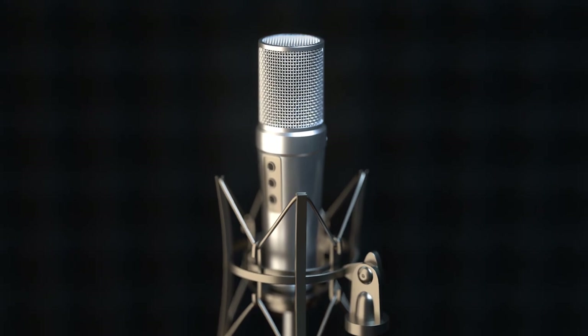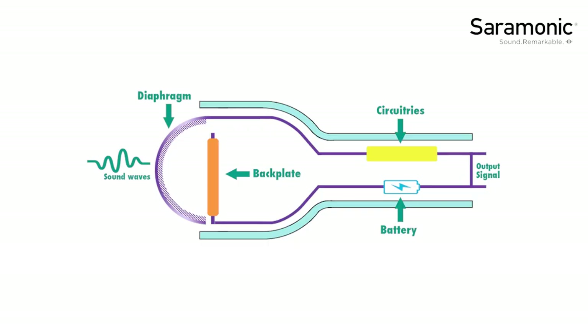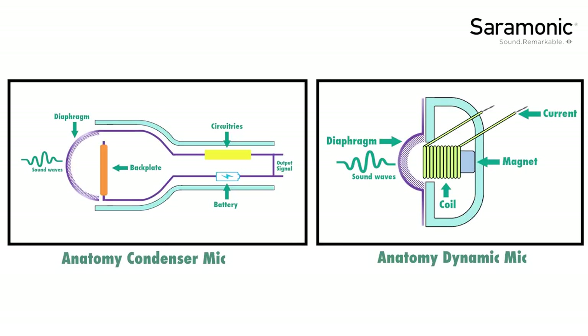Now let's look at a condenser microphone. Similarly to a dynamic microphone, the sound wave comes in and you have a diaphragm, but this is where the similarity ends. You'll notice it has no magnet and no solenoid, which means that in order for it to transmit sound, you need to supply it with electricity. That is the biggest difference between a dynamic microphone and a condenser microphone.